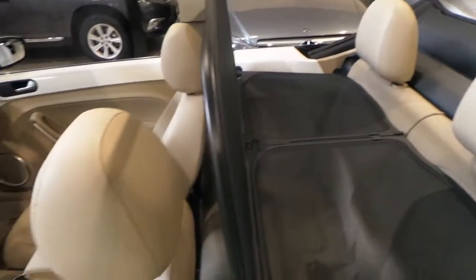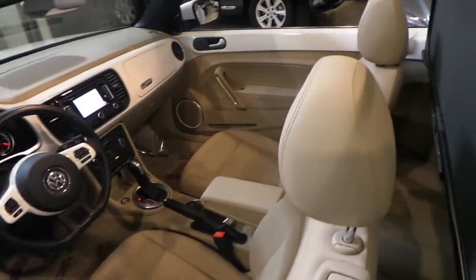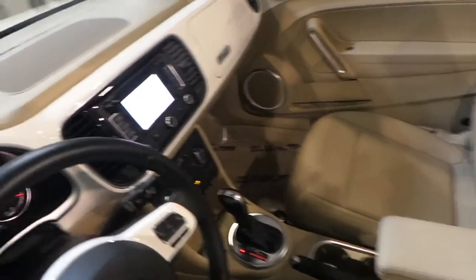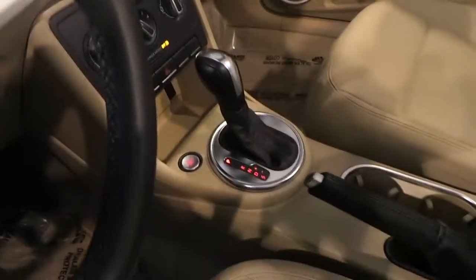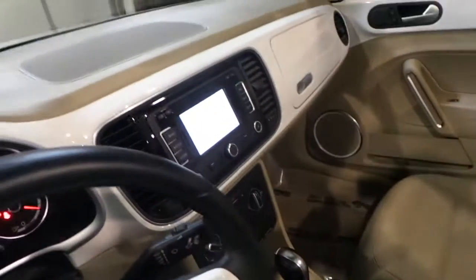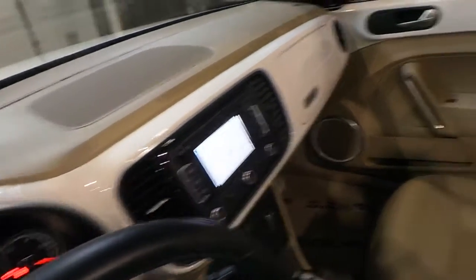I have the car in the on position right now just to show you it has a navigation system, push button start, heated seats. This vehicle also has the trim painted the same as the exterior of the car.